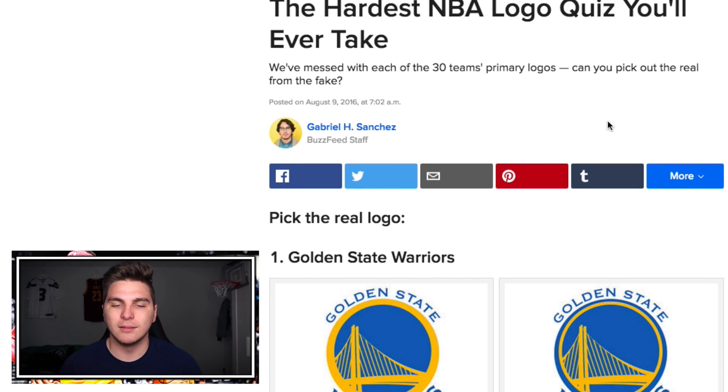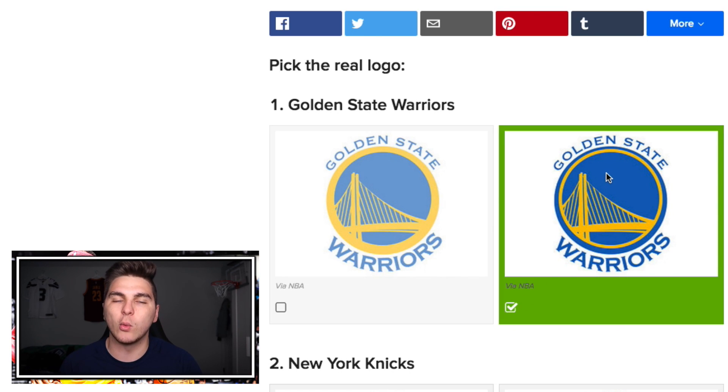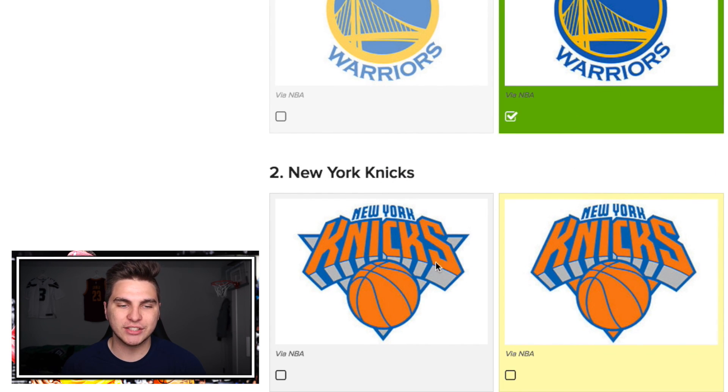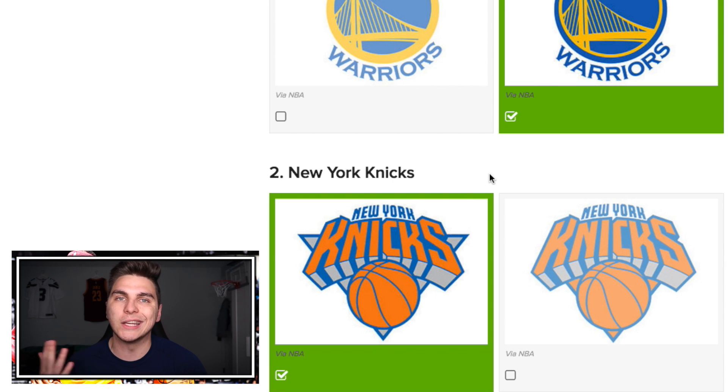The first one — this is easy, this is so easy. It says 'pick the real logo.' Not a trick question — it's definitely this one; the yellow circle around the Warriors logo isn't that thick. We got it right! And I can definitely see how they get you, because all of a sudden you're thinking this one on the right looks right — but how do you just know? Fortunately, I'm an NBA genius. I know there's a full triangle behind the Knicks logo.